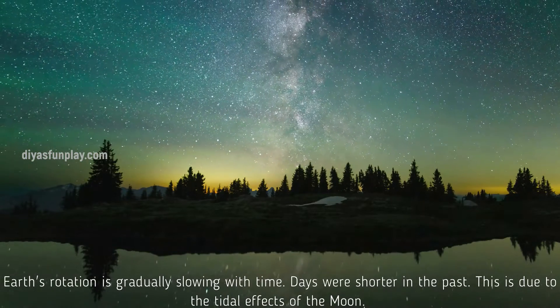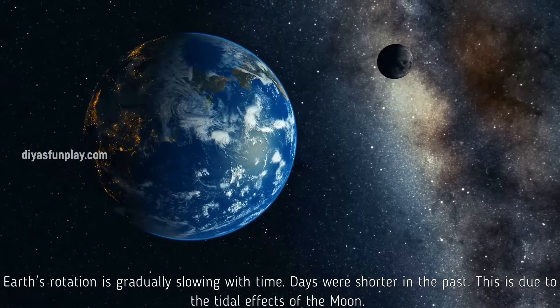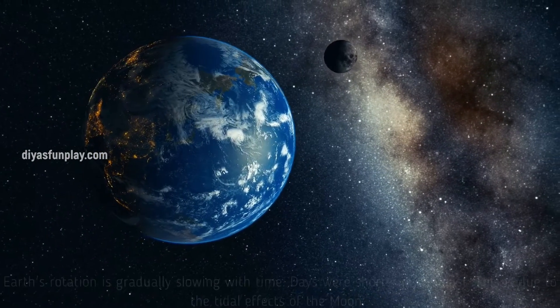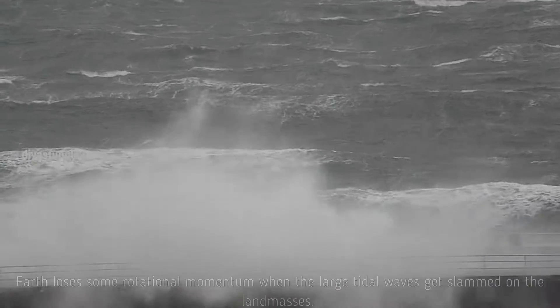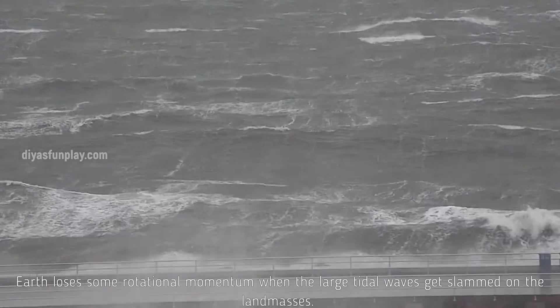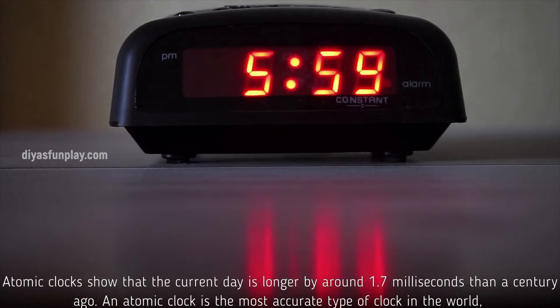Earth's rotation is gradually slowing with time — days were shorter in the past. This is due to the tidal effects of the Moon. Earth loses some rotational momentum when large tidal waves get slammed on the land masses. Atomic clocks show that the current day is longer by around 1.7 milliseconds than a century ago.